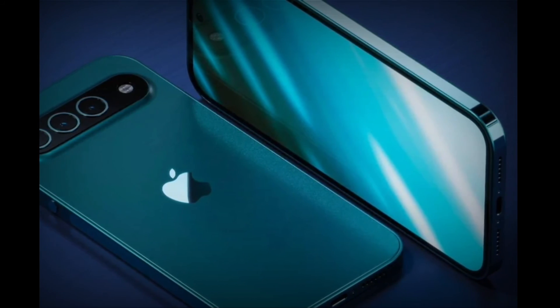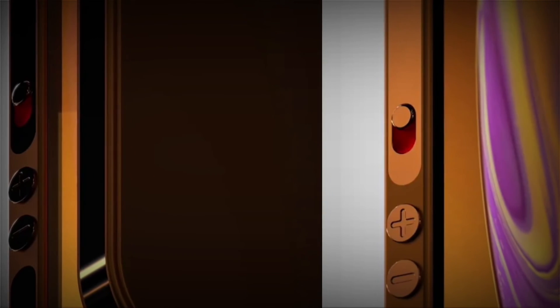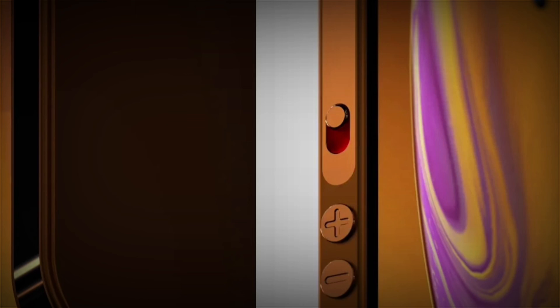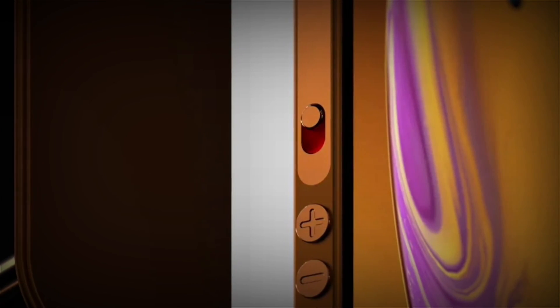That's not to say Apple will never adopt this design, just that it probably won't within the next two or three years. That's probably why Apple Design christened this concept as the iPhone 16 Pro, suggesting it is probably far into the future, if it even happens at all.